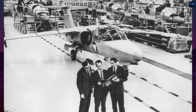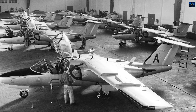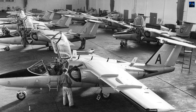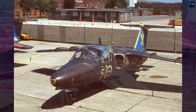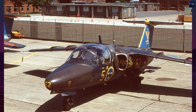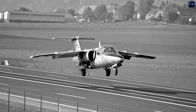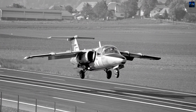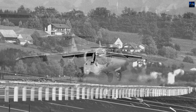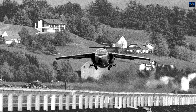Structurally, the Saab 105 is an all-metal high-wing monoplane with a T-tail and tricycle landing gear. It features a pressurized cockpit arranged in either a tandem or side-by-side seating configuration, depending on the variant. The SK-60A was the standard jet trainer, the SK-60B was adapted for light attack missions, and the SK-60C added reconnaissance capability with a redesigned nose housing cameras and audio equipment.